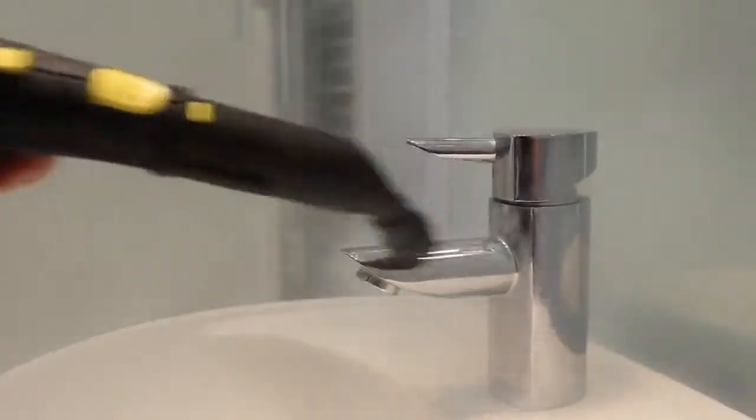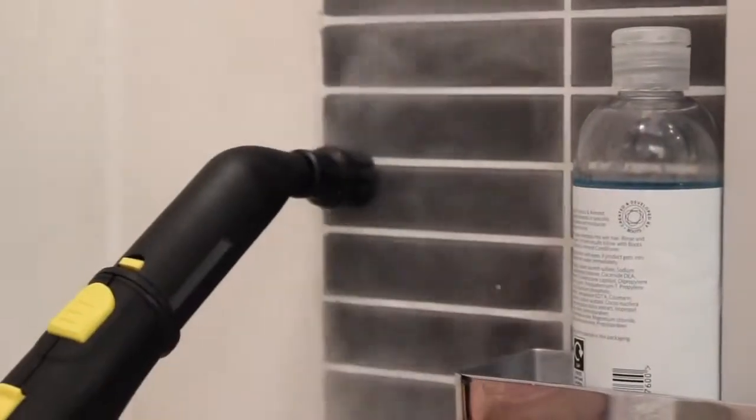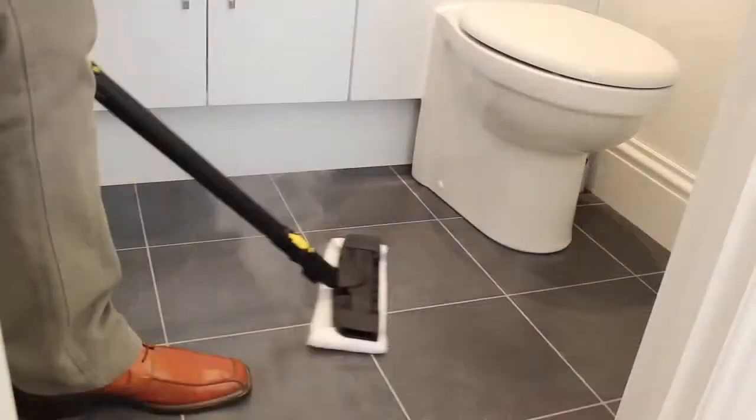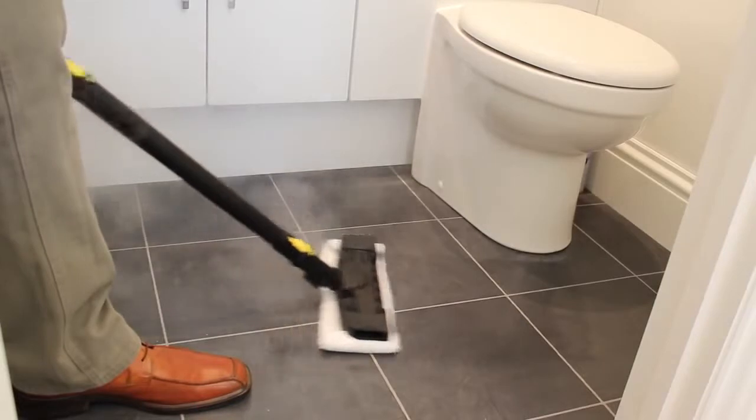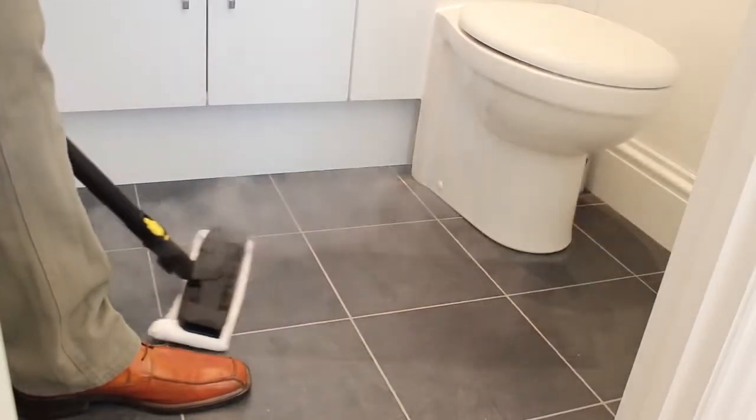The ergonomic design of our nozzles allows you to get right into small areas that otherwise would be incredibly difficult. Whether you have tiles, vinyl, wood or even laminate flooring, our unique lamella floor tool gives the best steam distribution — and because you don't need chemicals, there's no sticky residue left behind.